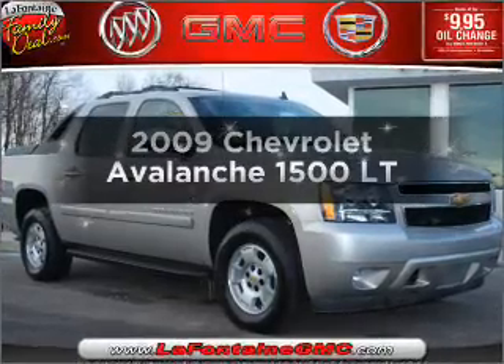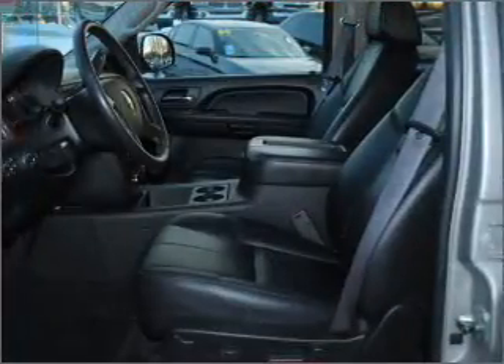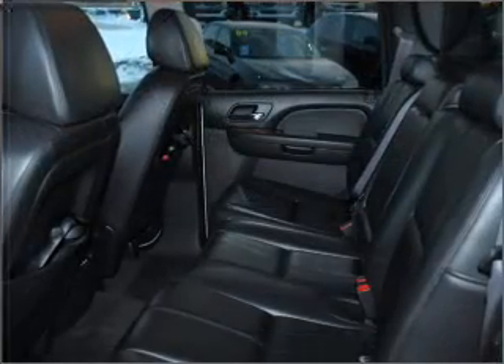Get noticed in this 2009 Chevrolet Avalanche — this is the set of wheels you've been looking for. With a powerful 8-cylinder engine connected to a smooth-shifting 6-speed automatic transmission.